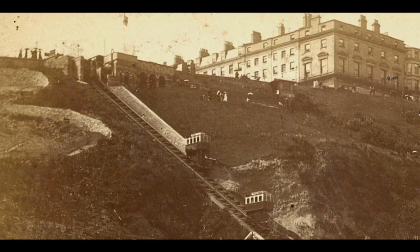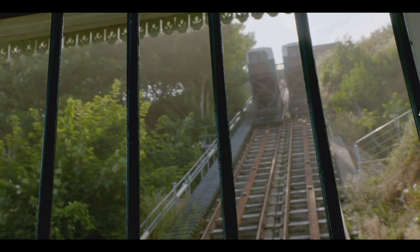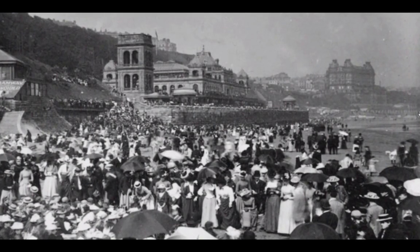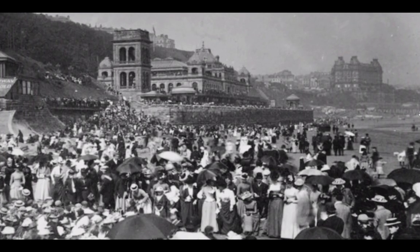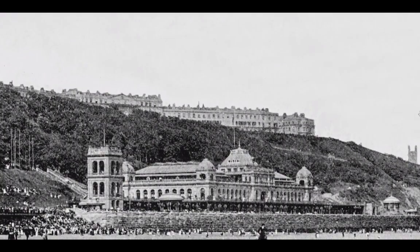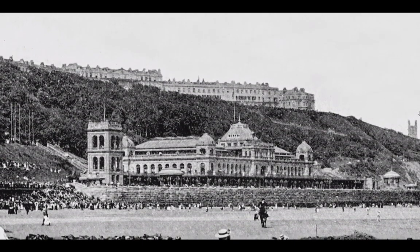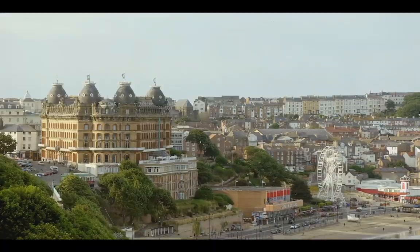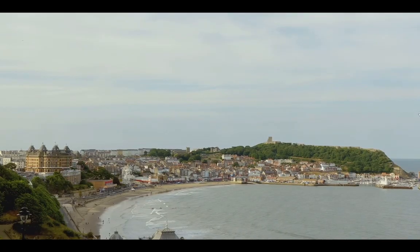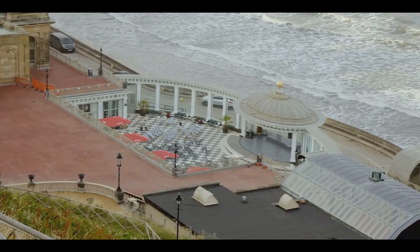This groundbreaking feat of engineering was an ingenious solution to a very pressing problem. In the 1870s, Scarborough Spa was the most popular music venue outside London, and the need to link South Cliff Esplanade at the top to the spa at the bottom must have caused much Victorian head scratching. From the top, it's clear why 19th-century day-trippers were reluctant to make the journey by foot.